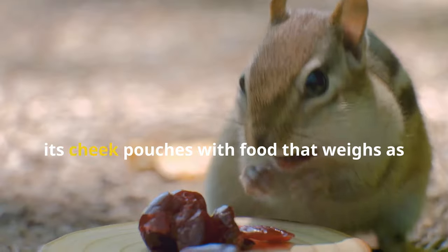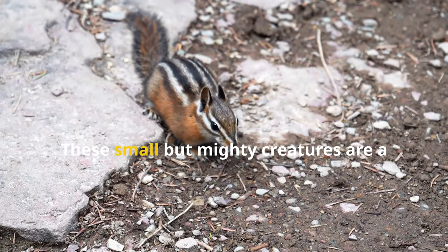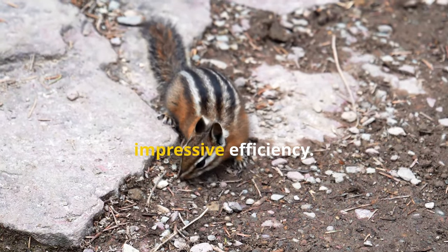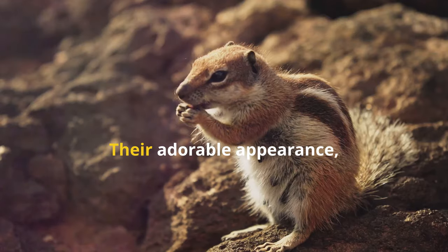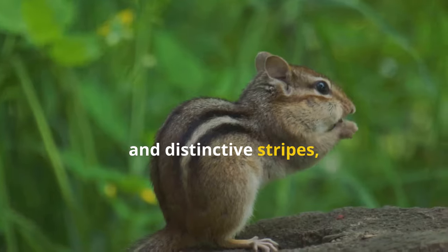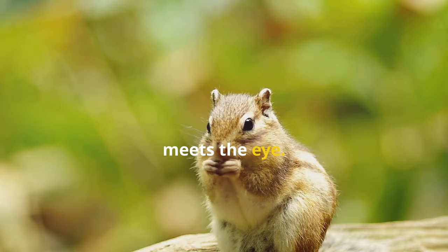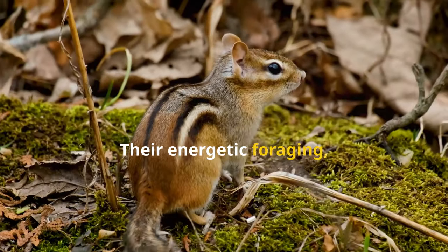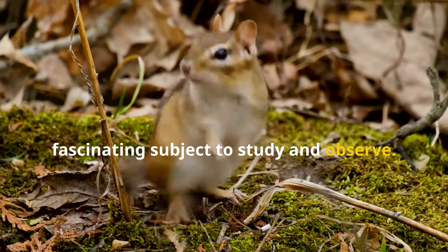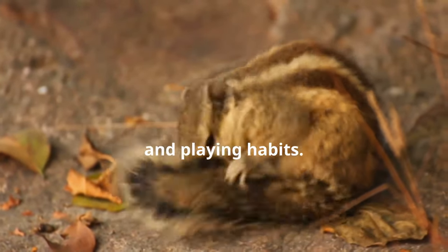Did you know that a chipmunk can stuff its cheek pouches with food that weighs as much as its entire body? It's true. These small but mighty creatures are a common sight in forests and parks, scurrying around and gathering food with impressive efficiency. Their adorable appearance, characterized by their small size, bushy tails and distinctive stripes, makes them a favorite among nature enthusiasts. But there's more to these creatures than meets the eye. Their energetic foraging, playful antics and unique adaptations make them a fascinating subject to study and observe. Join me as we delve into the secret life of chipmunks, exploring their eating, sleeping and playing habits.